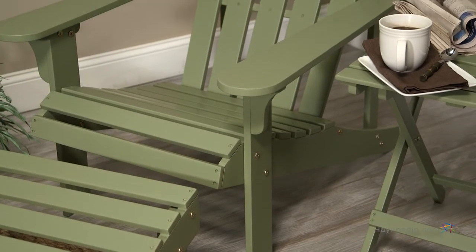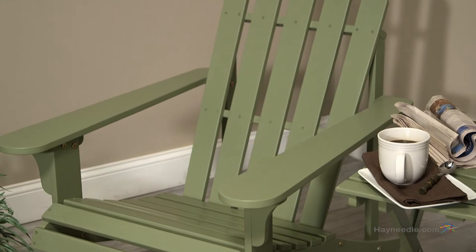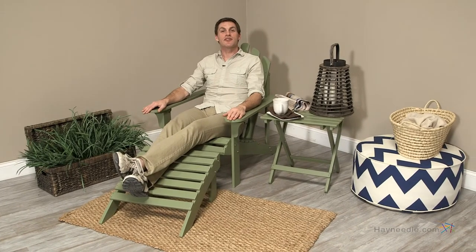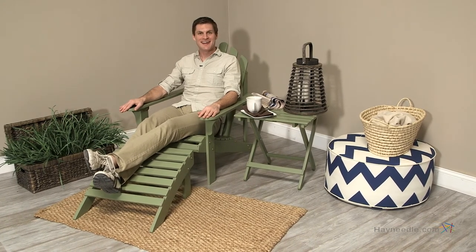The chair features a deep angled seat, wide arms, and a comfort back architecture, all in the vein of a classic Adirondack design. Picture yourself in the comfort and versatility of the stylish Coral Coast Adirondack chair in sage green.